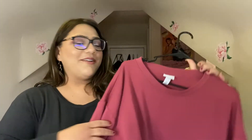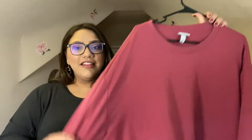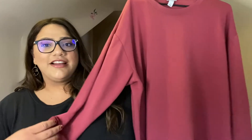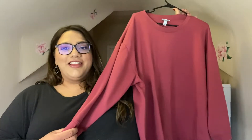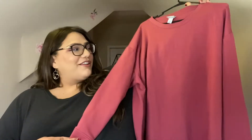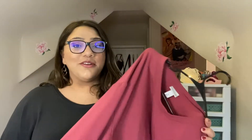Starting with the clothes, I'm going to start with this sweater first. This is from Ava & Viv in a 3X. There's nothing really fancy about it — it's just a nice dark pink sweater, pretty long, and super comfortable. The material is so soft. This sweater was only four dollars and 49 cents, which I thought was such a good deal.